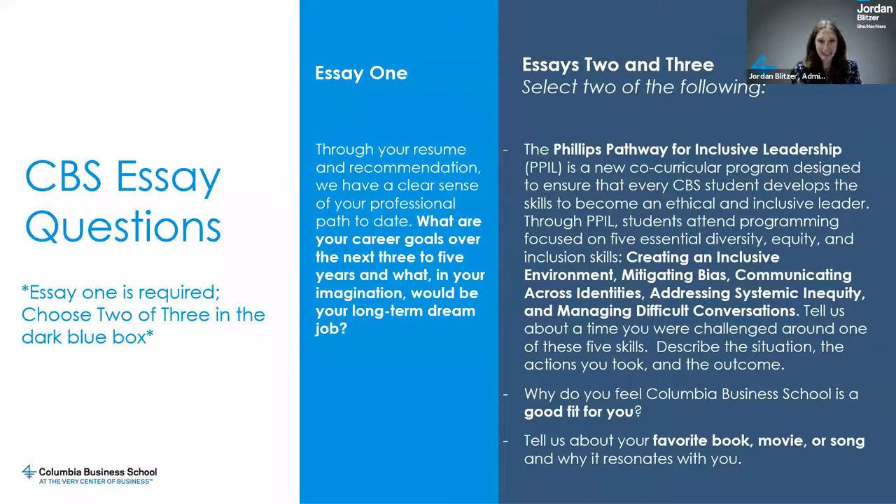Let's talk about the essays. Key takeaway number one: essay one is required. Through your resume and recommendation, we have a clear sense of your professional path to date. We want to know what you want to do in the next three to five years and your long-term dream job — that is a must-do for every applicant. You then have to choose two of three essays from the options in the dark blue box.